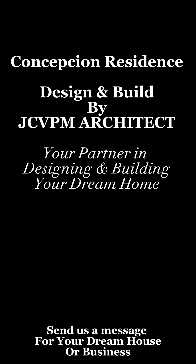Concepcion Residence, Design and Build by JCVPM Architect — your partner in designing and building your dream home.